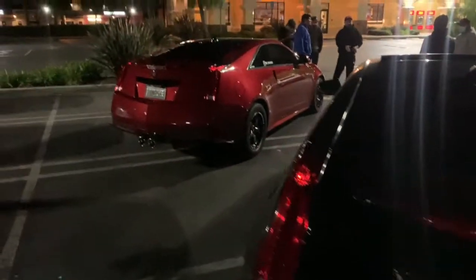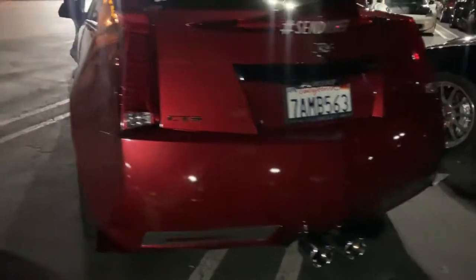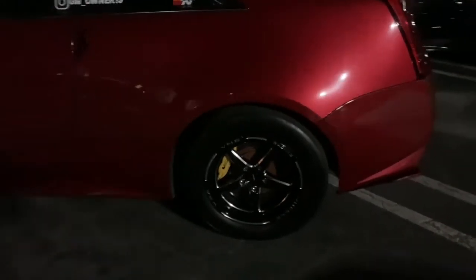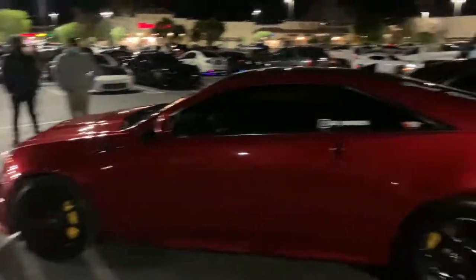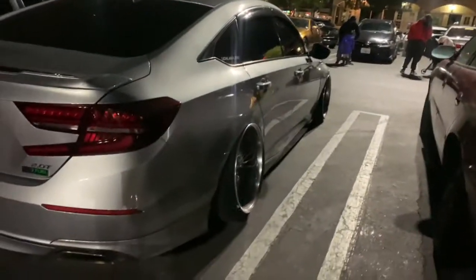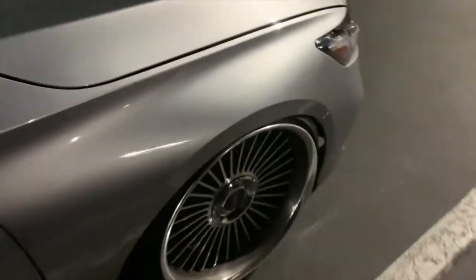That's nasty, boy. Damn. Nasty. Check out the fitment. Bro, how does he have no scratches on his paint? It looks like — nope, I don't see nothing. Can y'all see it? I can't see anything. That's wild.